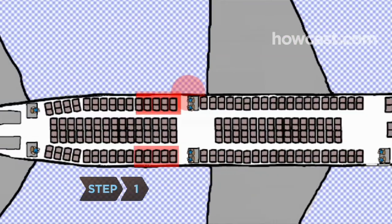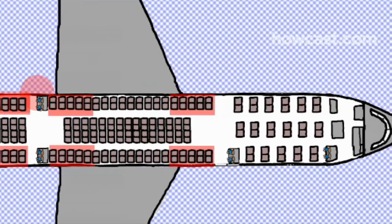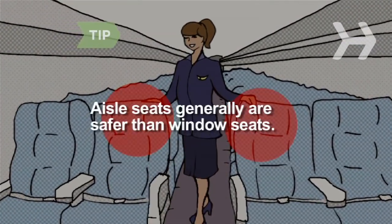Step 1. Book a seat in the exit row or within five rows of it. People in those seats have the highest survival rates. Aisle seats are safer than window seats, unless you're sitting next to an exit door.